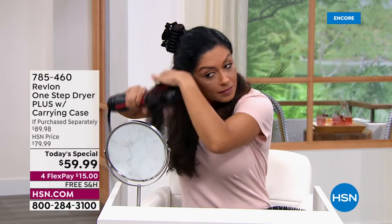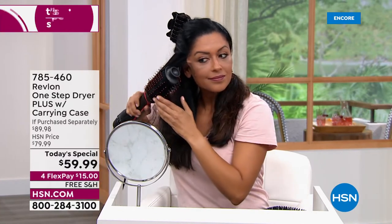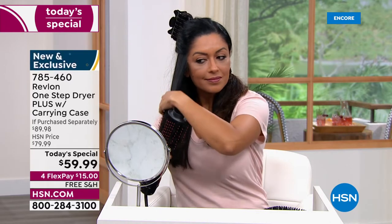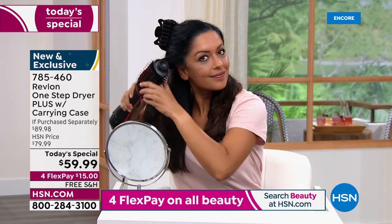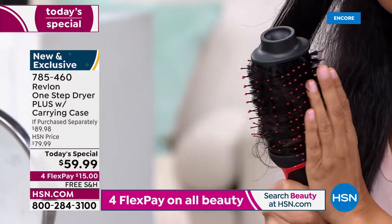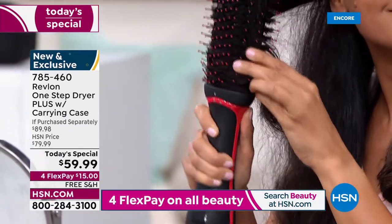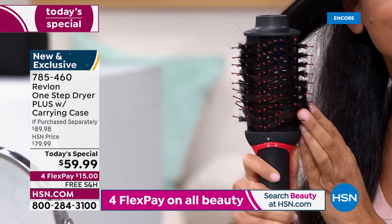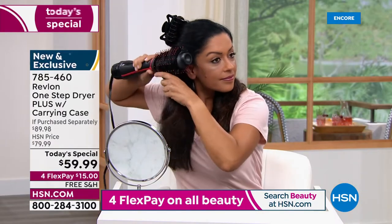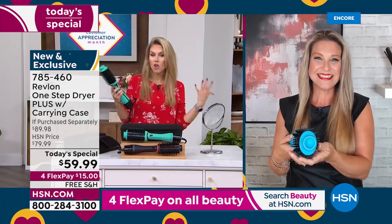It's $15 to get it home with free shipping and handling, and we'll send you the case to go along with it. Ronit is here in the studio — brand new to HSN — and she also has very thick, coarse, and textured hair. What I love so much about the Revlon One-Step is it's drying your hair while styling it, smoothing it, and giving it shine — truly for every hair texture, type, length.